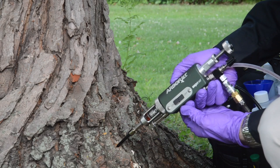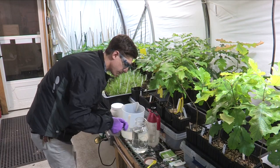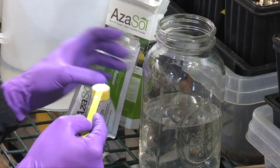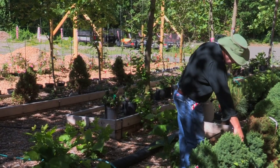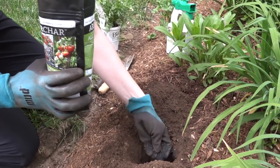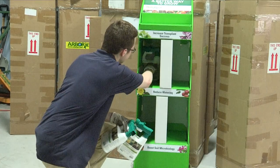In an effort to extend our revolutionary formulations and methods to the rest of the plant health care industry, we've launched a line of horticultural products to bring professional solutions to commercial growers and homeowners. These formulations include carefully crafted organic products that reach far beyond those found at big box stores.